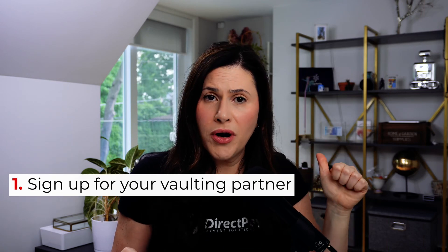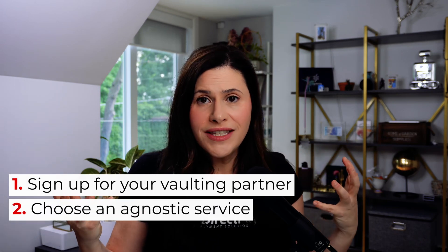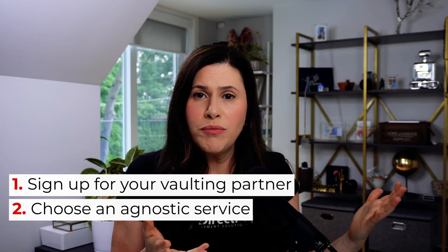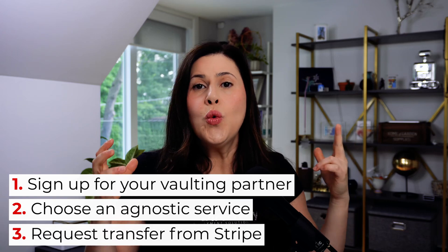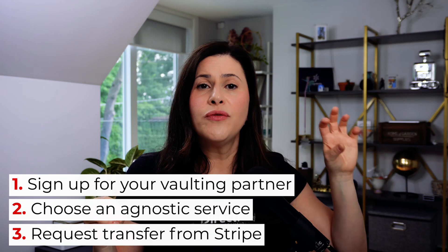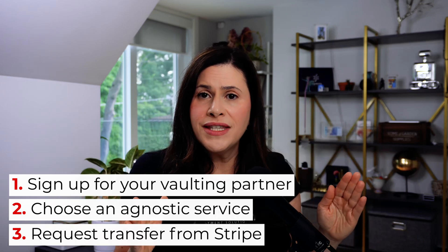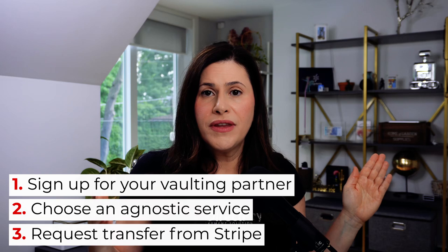A few key things to remember: sign up for your vaulting partner — whether it's a gateway or a third-party provider — first. Choose that technology wisely to make sure it will grow with you. Make sure it's agnostic, meaning you can use it with several different providers. NMI and Authorize.net are two big gateways that work with several providers. Once set up, contact Stripe, give them your new provider information, and ask them to transfer all your tokens. Don't piecemeal this — do it once, since Stripe will often only allow this data export once.